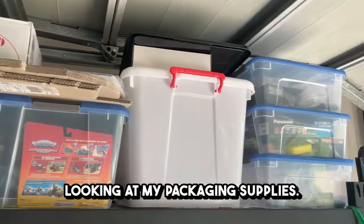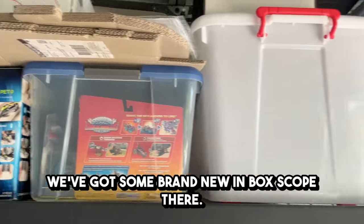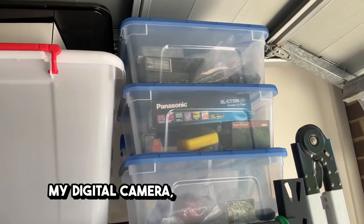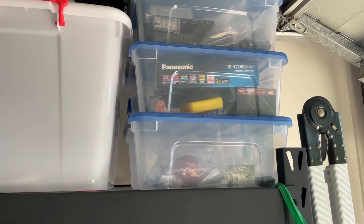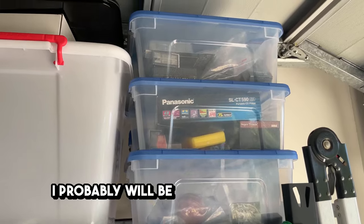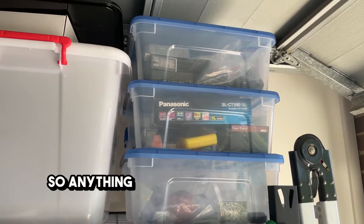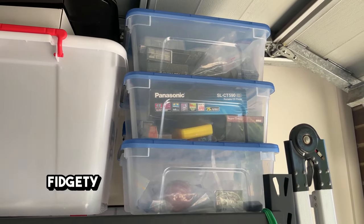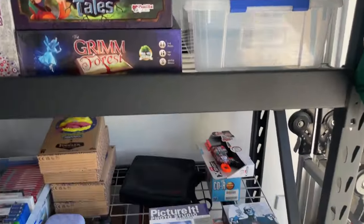Going up here, there's not much — packaging supplies, some brand new in-box Skylanders. Up here is where I keep my digital camera and digital products. There's a CD Walkman, a golf ball, a cricket ball on the bottom — I don't recommend buying sporting supplies, I'll probably be delisting those soon. There are some con sets, some fig pins, and similar things. Anything really small and fiddly that I don't want to lose goes in those buckets up there.